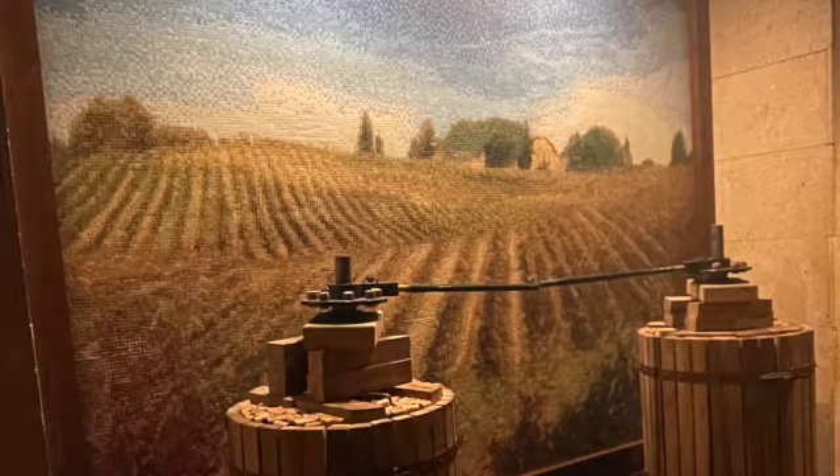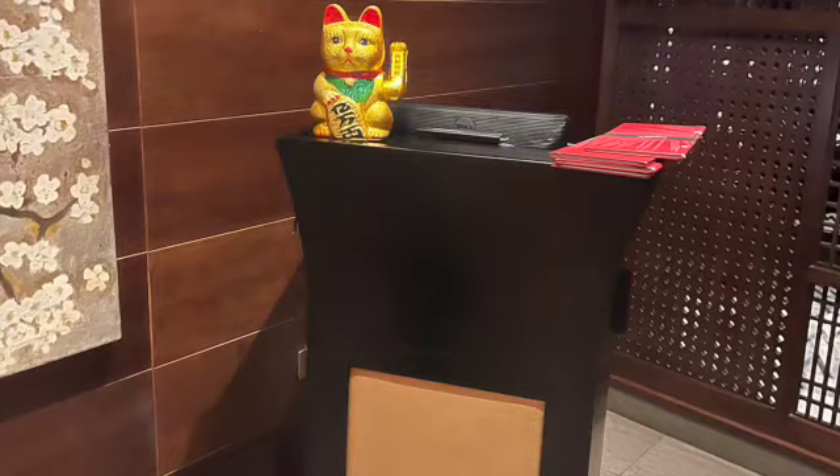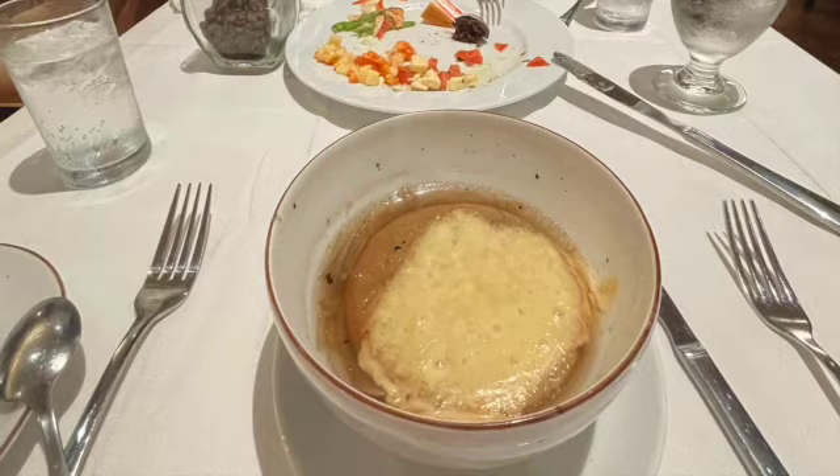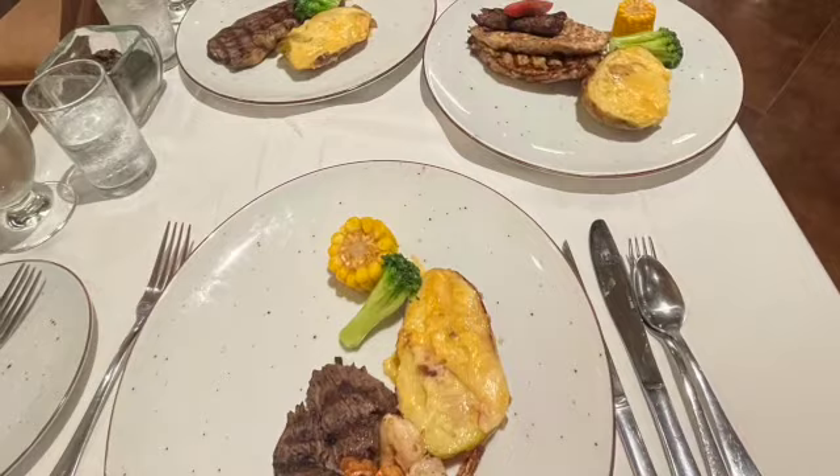These are just a couple pictures of the restaurants and the food that we had while we were there. We just weren't too impressed with the buffet — the quality of the food wasn't that great. Other than that, we really, really recommend all of the other restaurants. They were really good.